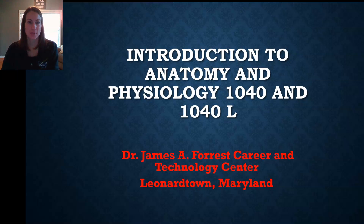Hello, my name is Amy Howell and I am the instructor for the Introduction to Anatomy and Physiology course taught here at the Tech Center. This is also year two of the Academy Health Professions program and we follow the BIO 1040 and 1040L curriculum that is taught at the College of Southern Maryland.